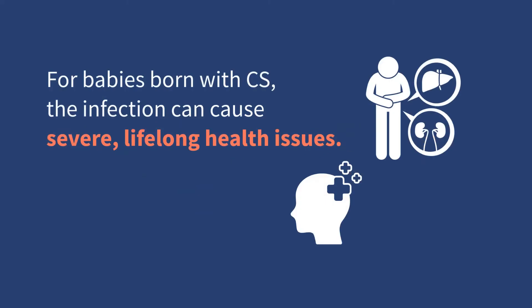For babies born with congenital syphilis, the infection can cause severe, lifelong physical and neurological problems, such as problems with the bones and face, thinking and learning, and with hearing or seeing.